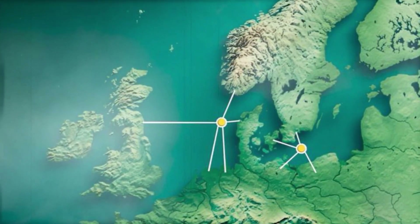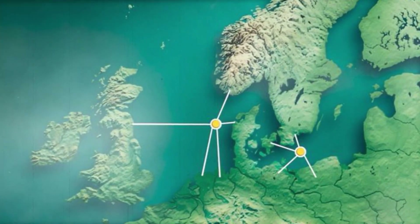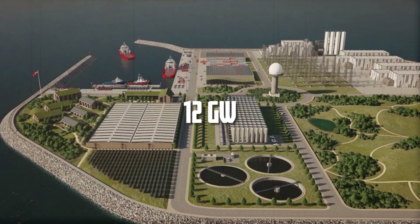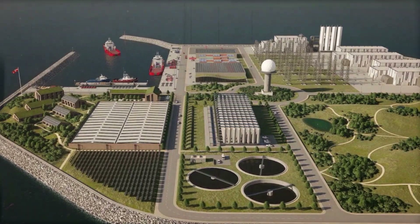When both islands will run in the future, the energy production is likely to surpass 12 gigawatts, equivalent to the capacity needed for the whole of Europe.